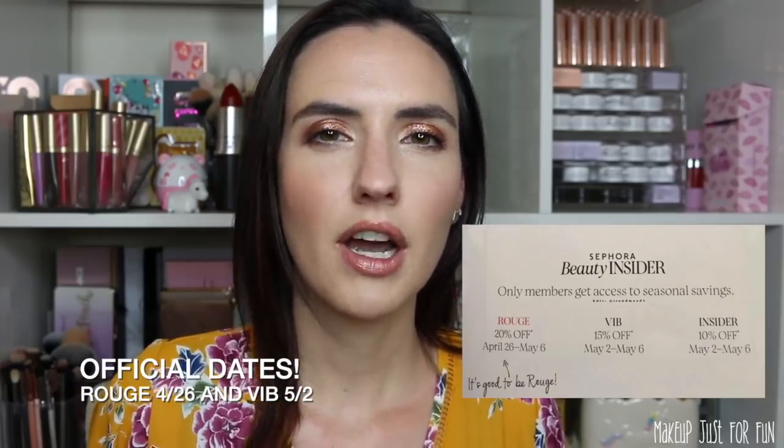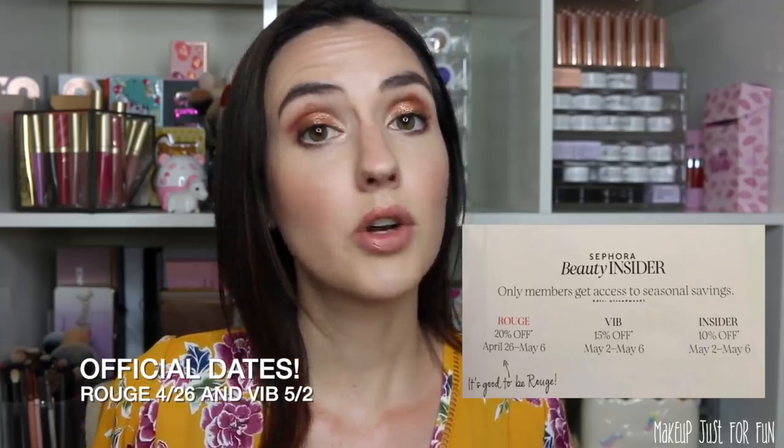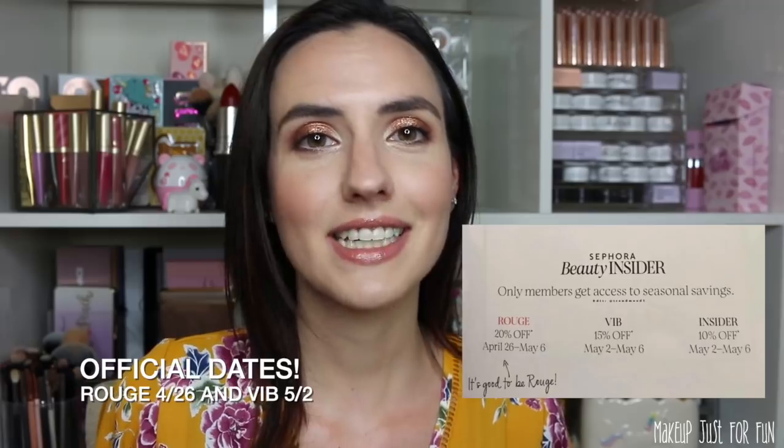The VIB sale starts on May 1st, which means Rouge members typically get to shop a few days or a week before that. I am no longer Rouge — I lost my status at the end of 2018. I was a VIB Rouge member for the prior two years, but I found myself purchasing more from Ulta, and a huge portion of my makeup budget goes towards Colourpop. As I go through my list, I'll show you the products so it's not just my face talking at you.